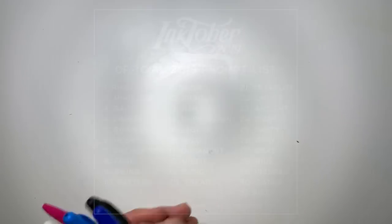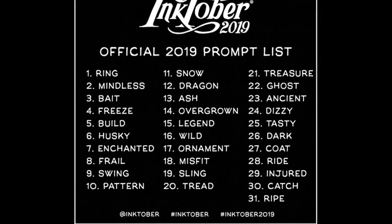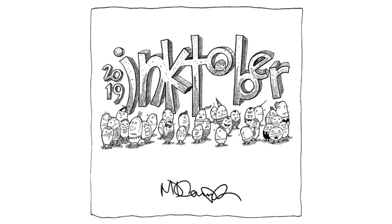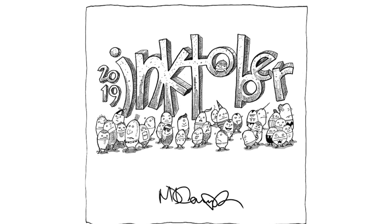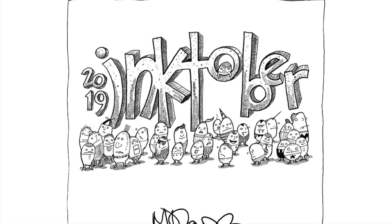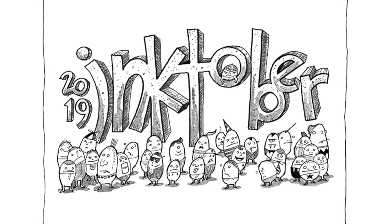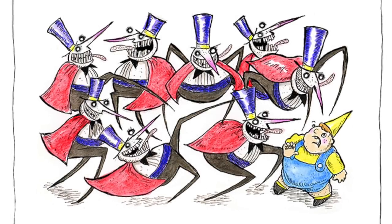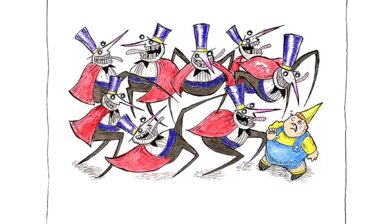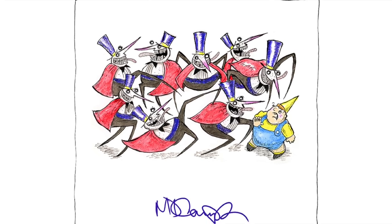As far as the prompt list this year, there were a lot of great words, but some I really wasn't excited about, like dragon, ghost, and dark — they just seemed a little obvious. What I like to do when I start an Inktober challenge is do an introductory drawing in the sketchbook I'm using, and that's what you see here — just a fun little stream-of-consciousness exercise. The second drawing in that book was for a recent video I did about the pros and cons of posting online.